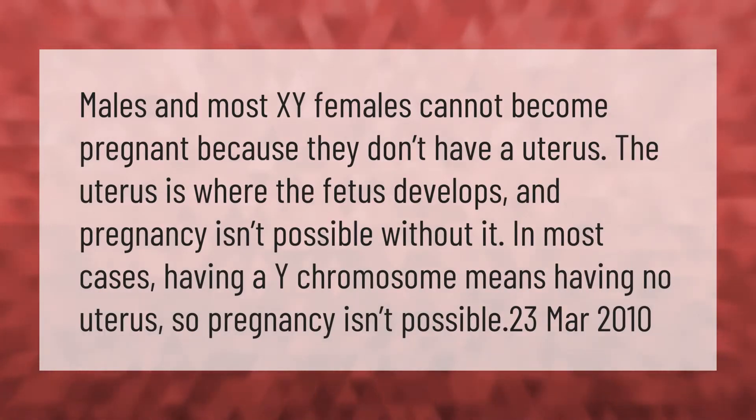Males and most XY females cannot become pregnant because they don't have a uterus. The uterus is where the fetus develops, and pregnancy isn't possible without it. In most cases, having a Y chromosome means having no uterus, so pregnancy isn't possible.